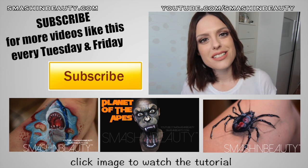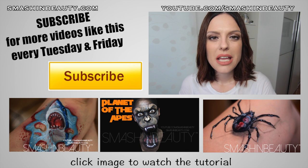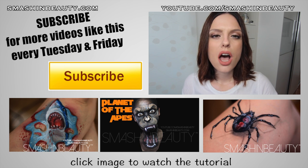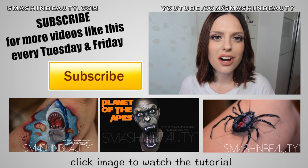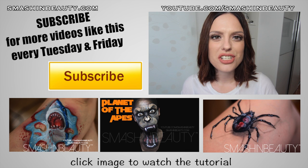Thank you guys so much for watching — I hope you liked this review! If you did, don't forget to like, comment, and subscribe. You can check out the rest of the details with pictures of how it looks on my lips on my website, SmashingBeauty.com. If you have any questions, please leave them below in the comment section. Thank you guys for watching!